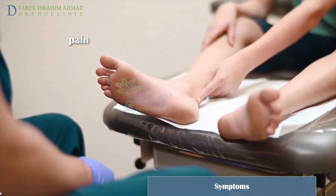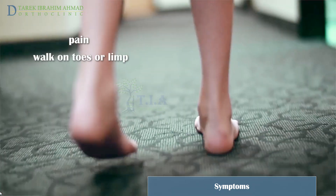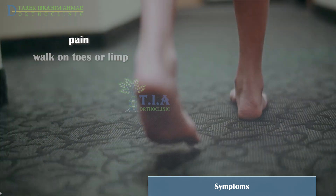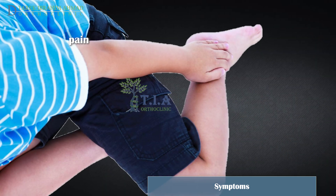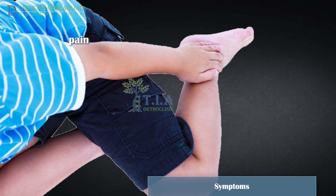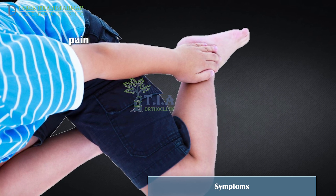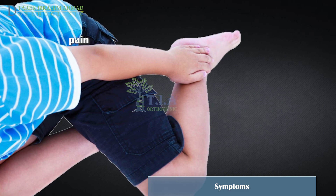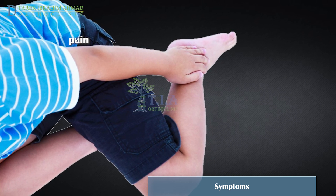The most common symptom of Sever's disease is pain in the back of the heel, which can cause children to walk on their toes or with a limp. In some cases both heels have symptoms, although one heel may be worse than the other. The pain worsens during high-impact sports and activities that put pressure on the growth plate in the heel, and improves with rest.